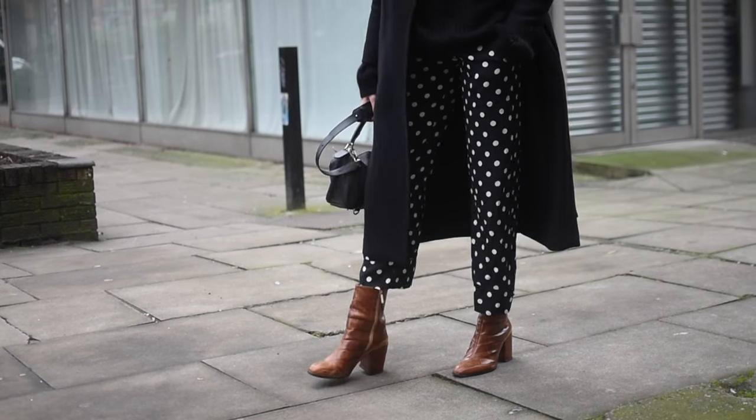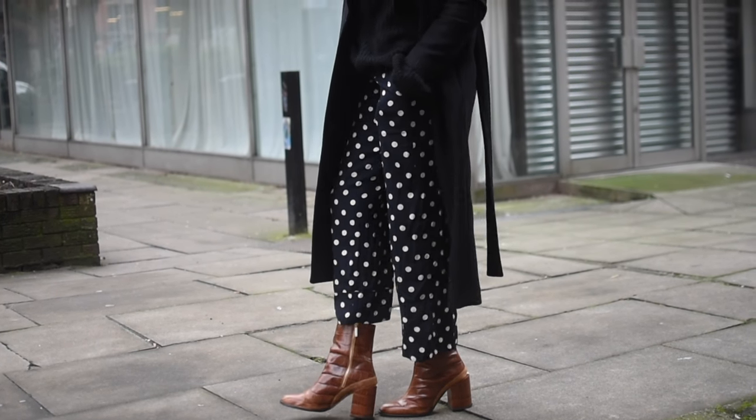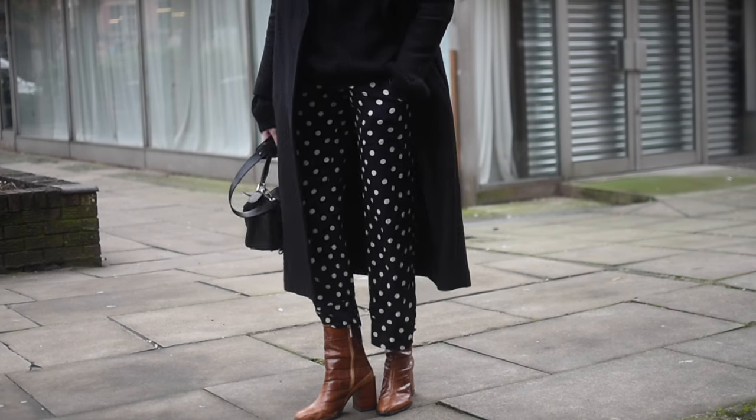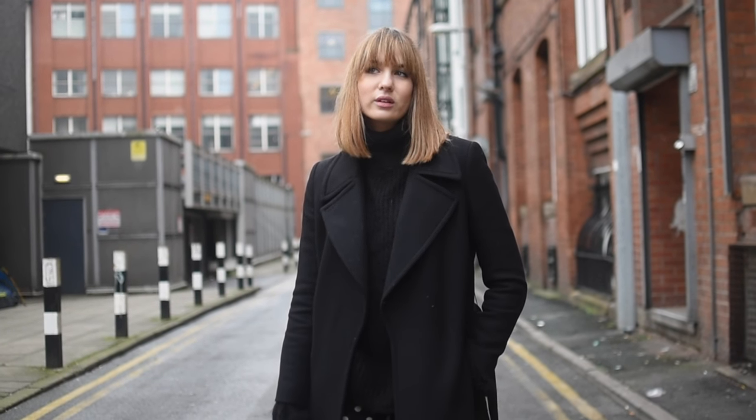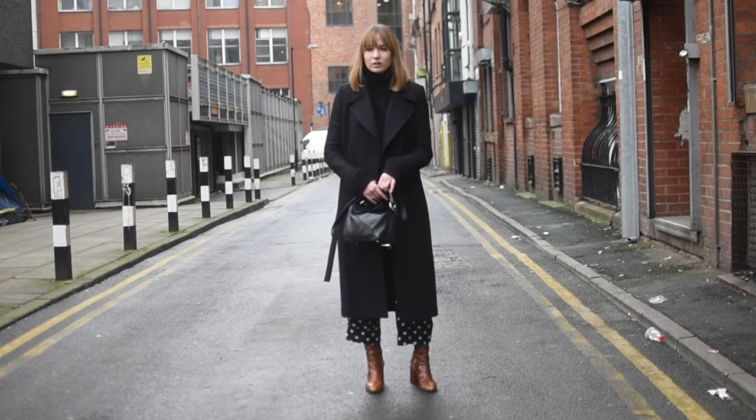I have on my ultimate comfy pants today - they're from Mango. They're this polka dot print and they're just like wearing pyjamas - they're amazing. Then I have on a black jumper from Koss, which is quite old now but I still love it. And the same goes for this coat - it's from Simo Duty. I've had it for a couple of winters now but I wear it every single winter.